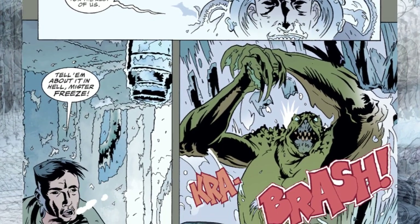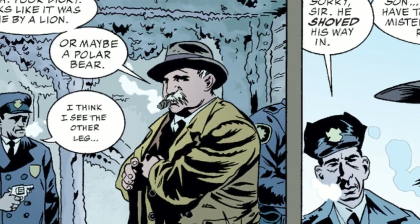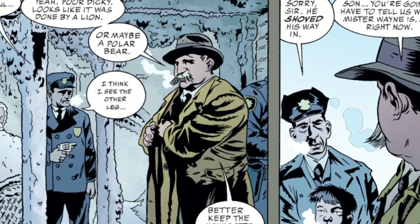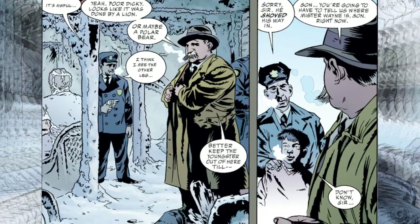The reptilian creature appears; Grayson tries to shoot it but is ripped apart. Jim Gordon heads over to the ship, and they find the bodies of both Jason Todd and Dick Grayson. Tim sadly sees his brothers in their horrible condition.